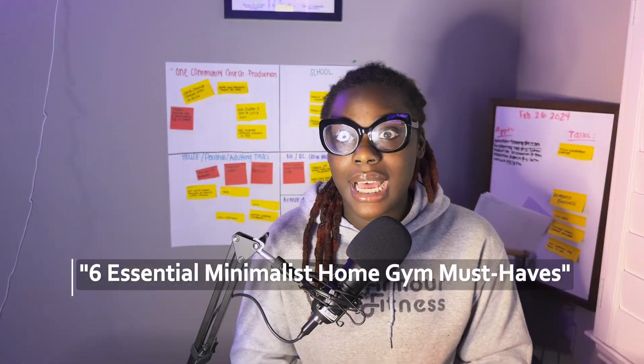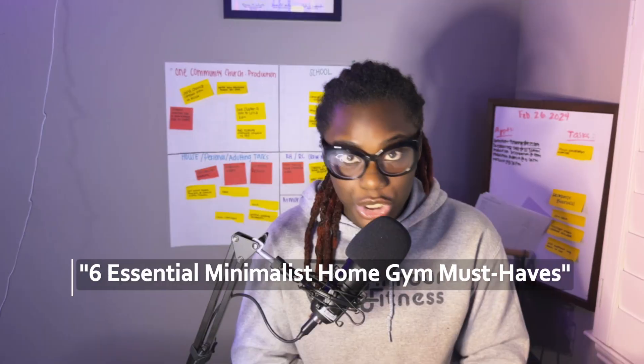Welcome to Kevin King Chronicles. We are going to hop into the six minimalist essential must-haves for a bomb home gym. I am in the season of cleaning out everything I don't need and just having the things that I need, and I realize I have a bomb home gym. A lot of my clients struggle to figure out what they actually need in their home gym to get the best results — so here is exactly me doing that for you.